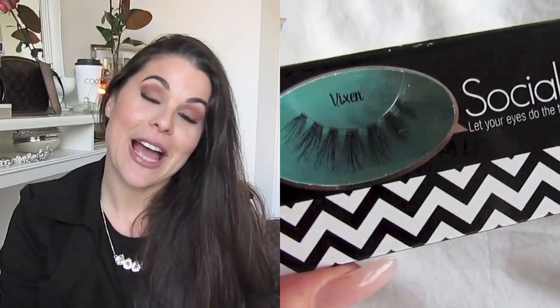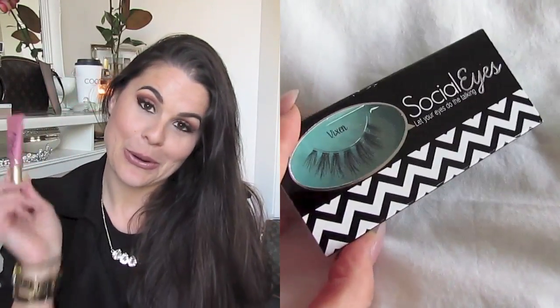Favourite lashes are these that are on at the moment. They are my Vixens from Socialize. I have shown you them before in many hauls. They're big and fluttery and they just work well on my eye. I prefer them — I know I get a lot of comments, but nonetheless, I like them.